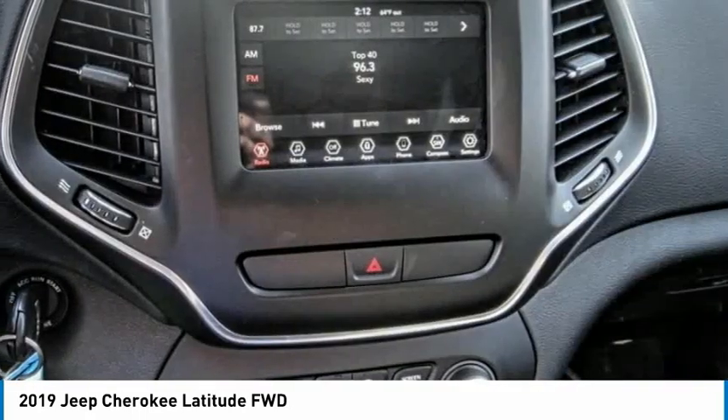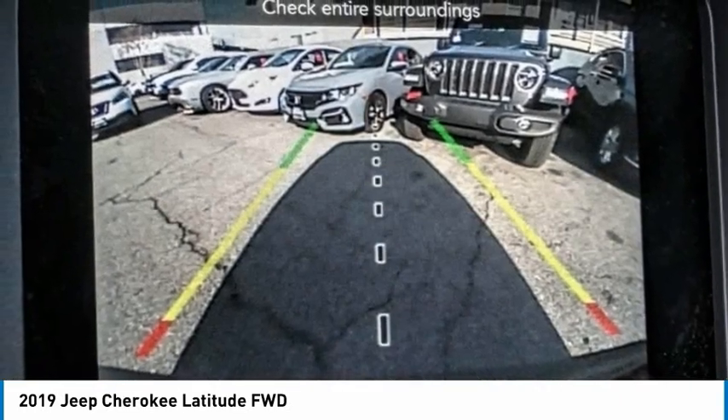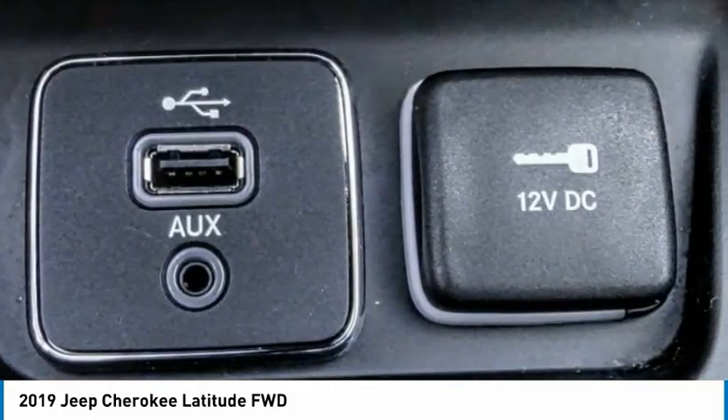Speed control, rear window defroster, rear window wiper, and Bluetooth. If affordable style and reliability are what you're looking for, this vehicle couldn't be more perfect. Drive it today.